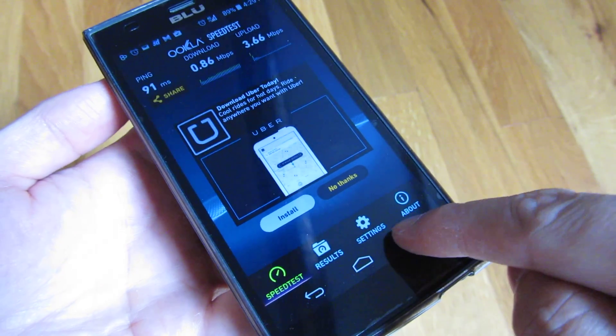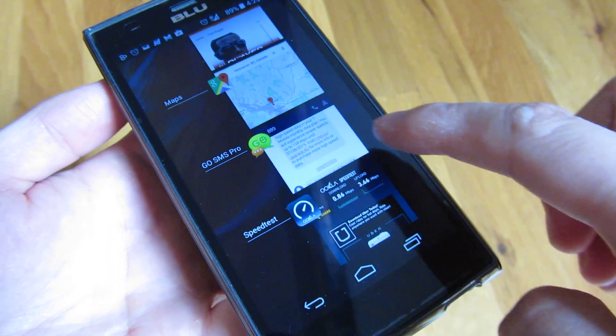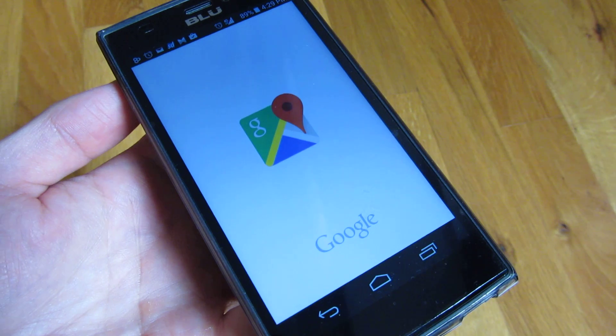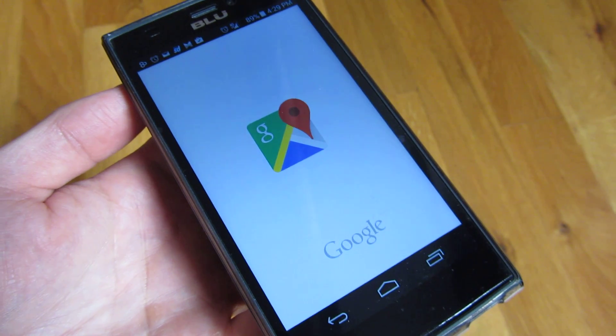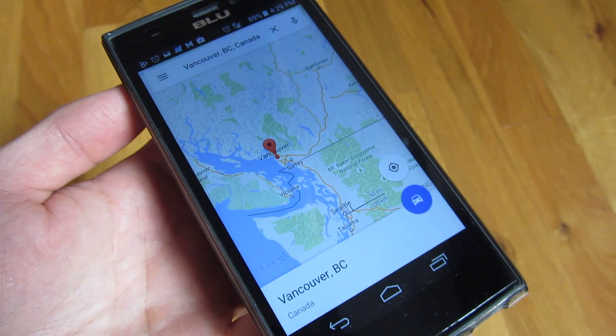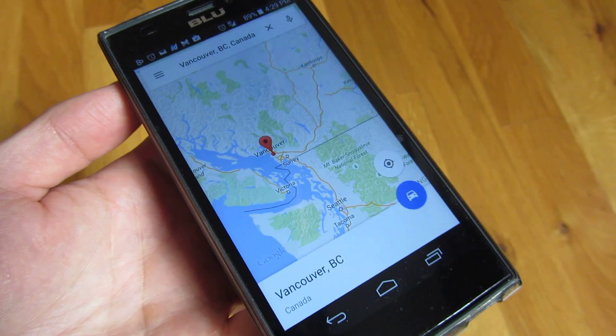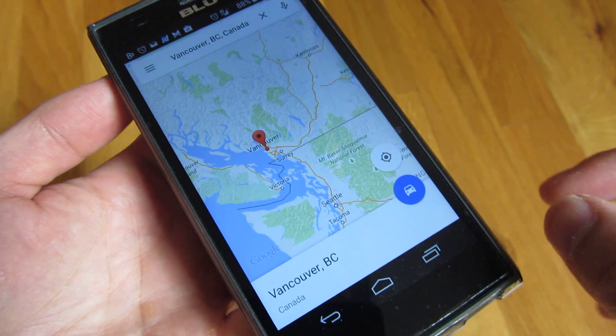Now if I go to how it actually feels when I'm using apps, it is a lot slower. Keep in mind it's nearly 3 to 4 times slower because it is down to 800kbps versus 3.5 megabits.